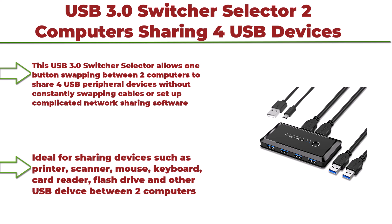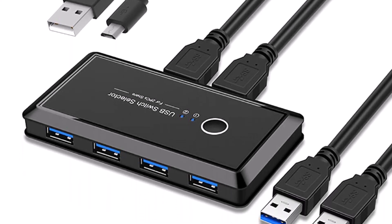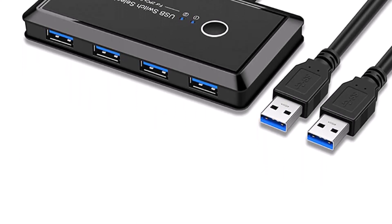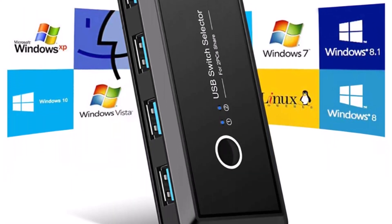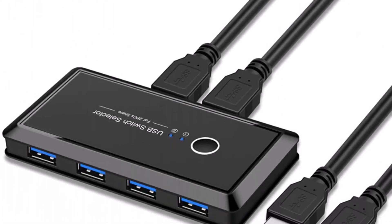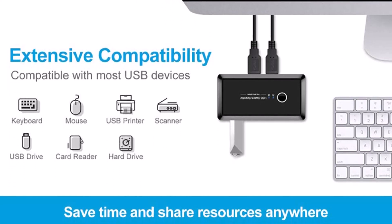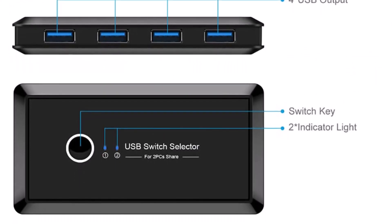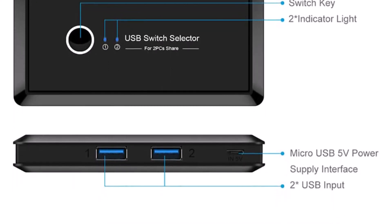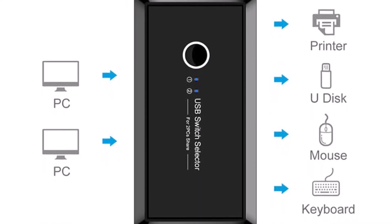Top 5: USB 3.0 Switcher Selector — 2 computers sharing 4 USB devices. KVM Switch Hub Adapter for keyboard, mouse, printer, scanner, USB disc, hard drives, headsets. Compatible with Mac, Windows, and Linux. This USB 3.0 Switcher Selector allows one-button swapping between two computers to share four USB peripheral devices without constantly swapping cables or setting up complicated network sharing software. Ideal for sharing devices such as printer, scanner, mouse, keyboard, card reader, and flash drive between two computers. If the switcher doesn't work on external hard disk, please connect the device with a micro USB cable for extra power.